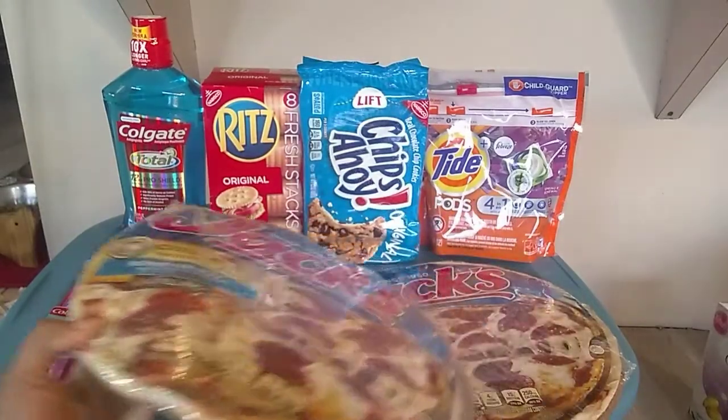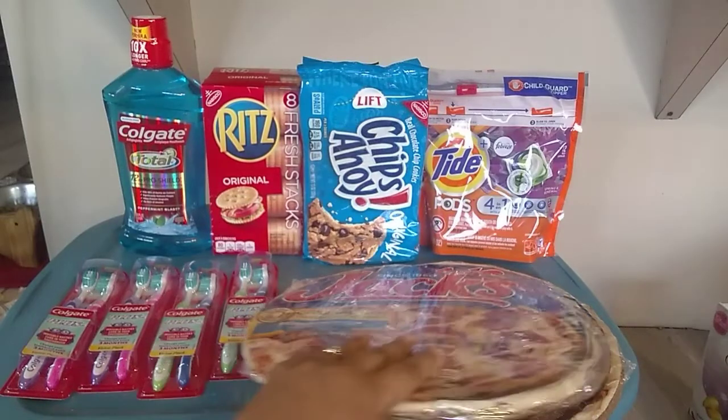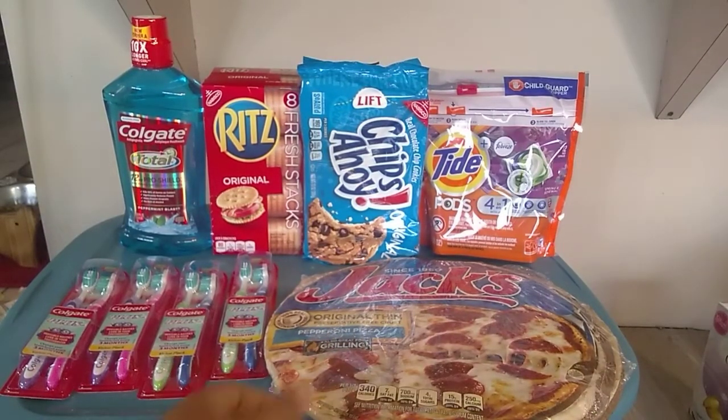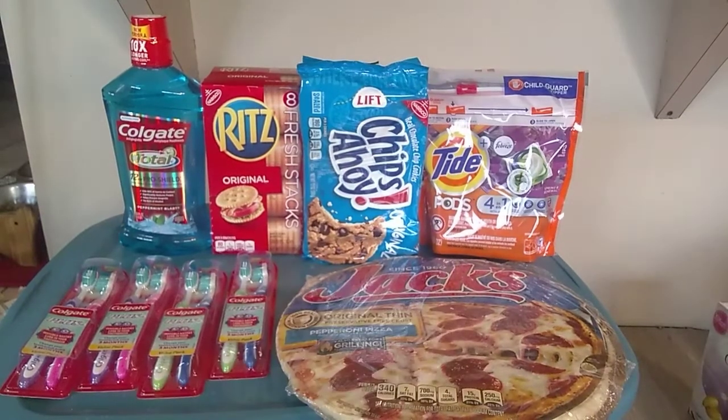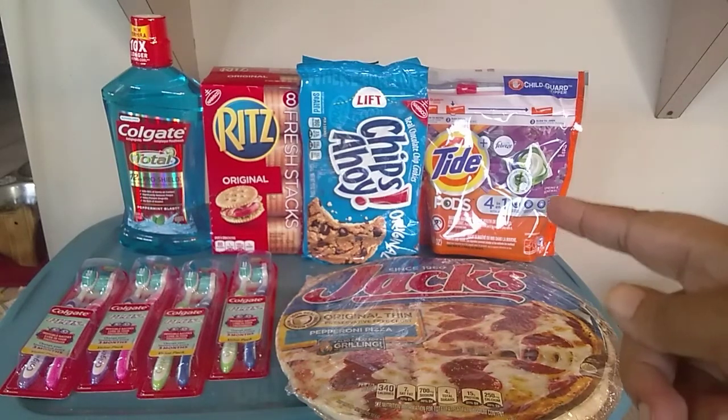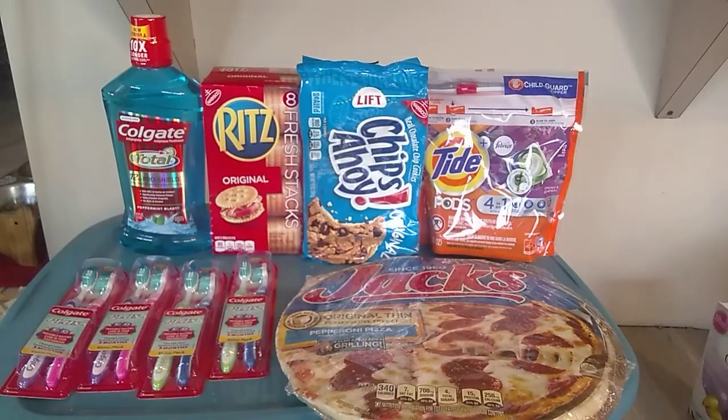These are $3 a piece, making $6 for both. Then I threw in the Tide because I was going to get the Back and Muscle Advil for $4.25 — there was none. Then I was going to do the Bengay, which was $4.85 with the $3 off coupon — there was none. So I went to the next best thing, the Tide, at $4.95 with the $3 off coupon. All I knew is I wanted a $3 off coupon.